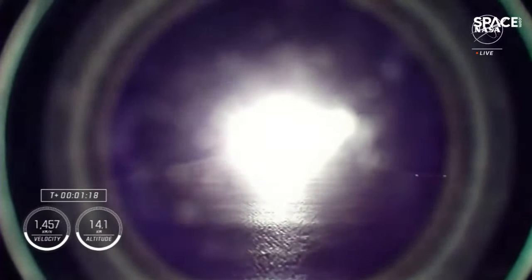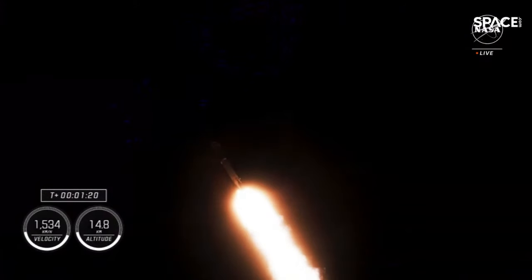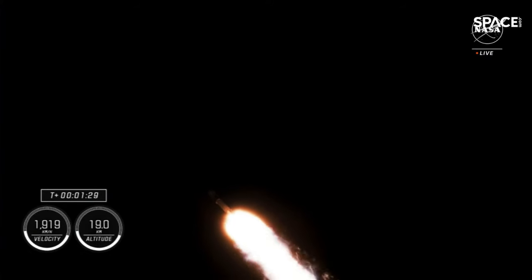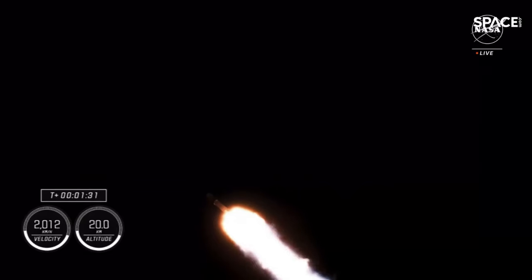Stage 1 throttle up — 1 Bravo. With that call out we know that Falcon 9 is throttling back up. That 1 Bravo call out means that we are in the second and final abort mode for the first stage. Continuing to get good performance from Falcon 9. At this point the crew are already pulling over 2Gs.